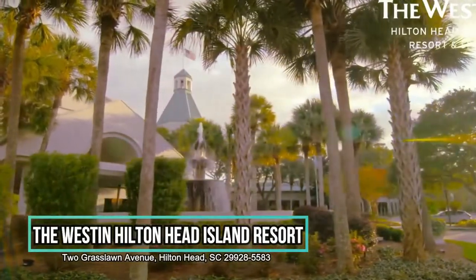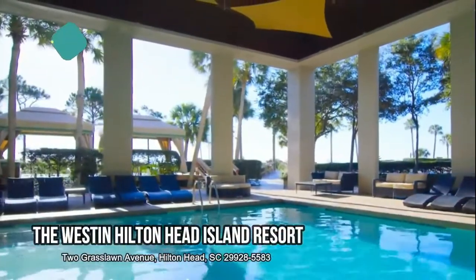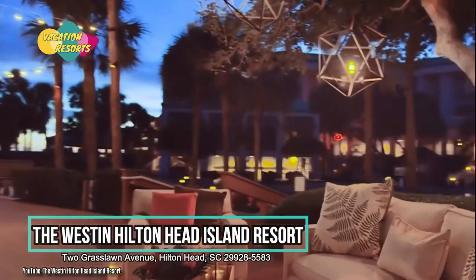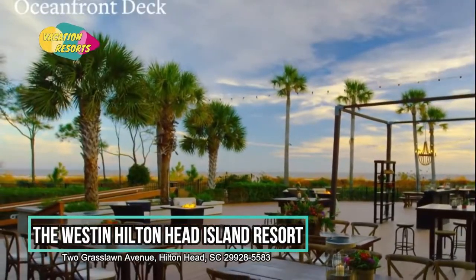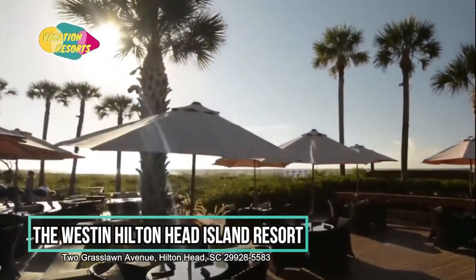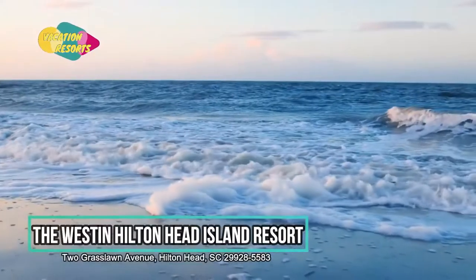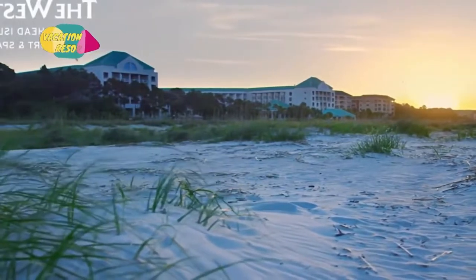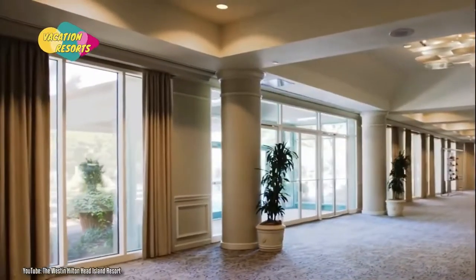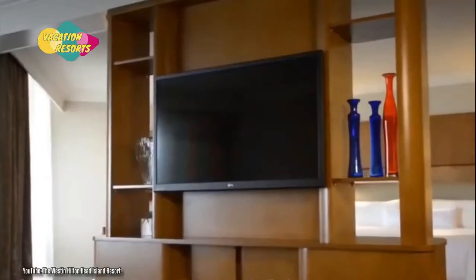The Westin Hilton Head Island Resort. The Westin Hilton Head Island Resort and Spa, located on the white beaches of the Atlantic Ocean, offers a revitalizing wellness experience in a beachfront location. The Hilton Head Island, South Carolina, oceanfront hotel includes contemporary style and coastal characteristics, as well as the most opulent and comfortable facilities. The resort offers a variety of inspiring features, including private beach access and three magnificent swimming pools.